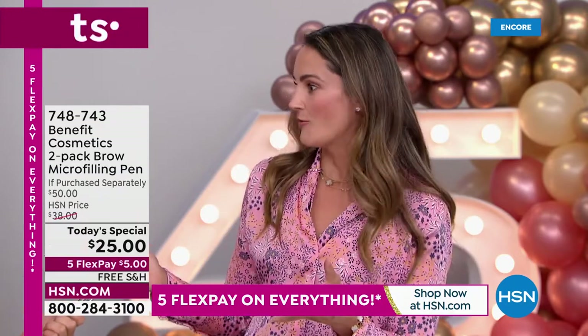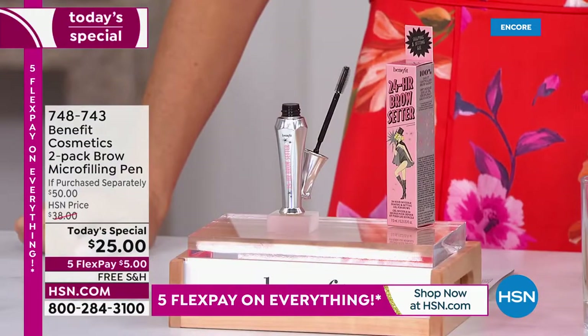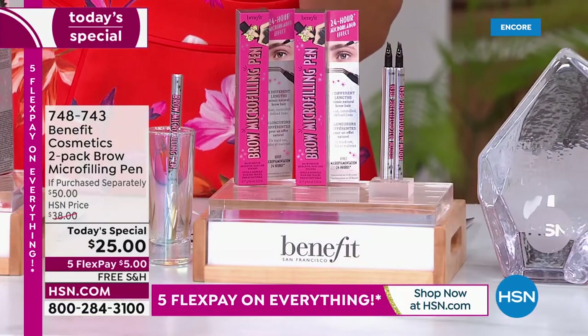It's been a long time coming. For many, many years this has been your number one best-selling brow product. We have never, ever done this as a Today Special. In fact, this is our only Brow Today Special of the entire year. It's not on Autoship, however there is no limit per customer — I would stock up on your Microfilling Pens tonight.